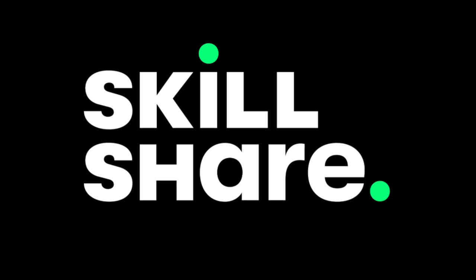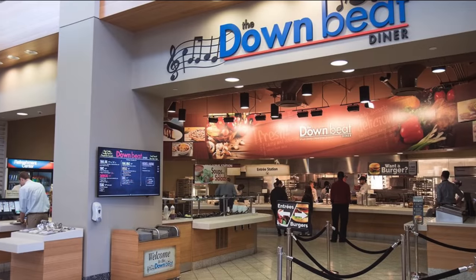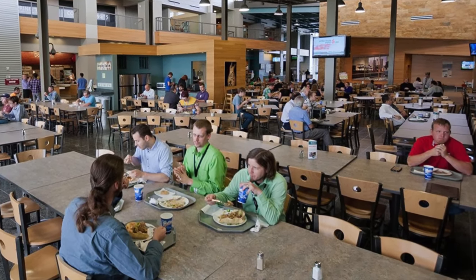Today's video is sponsored by Skillshare. I was invited to Fort Wayne, Indiana to check out Sweetwater's 55-point inspection. While dining in the cafeteria, I sat with a bunch of sales engineers and talked about amps, guitars, and pedals — but then I learned something that just flat out shocked me.